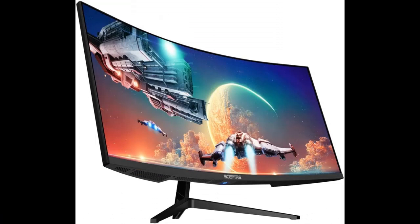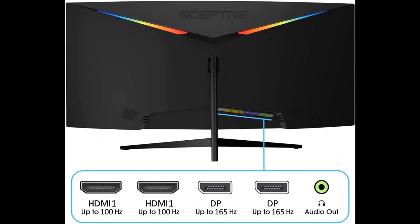Luminous Back Cover Lights: a colorful LED light illuminates the back cover of the monitor, delivering a uniquely modern design.